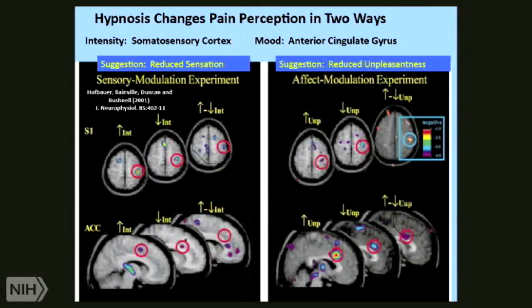They did the same thing in another experiment, only what they said was the pain is there, but it won't bother you — which is the way people often experience opiate analgesia. And there they got analgesia, but now the action was not in somatosensory cortex; it was turning down the anterior cingulate gyrus. Just changing the words used changed the part of the brain that gave the analgesia. This is an exquisite example of the sensitivity that hypnotizable people have to words — changing what you say changes the part of the brain that provides analgesia.